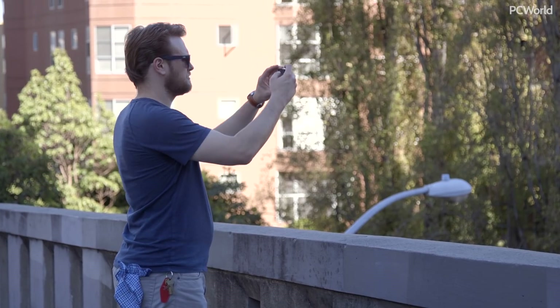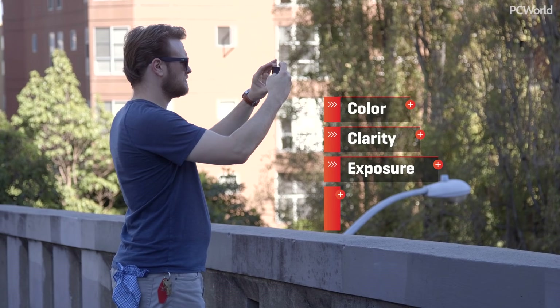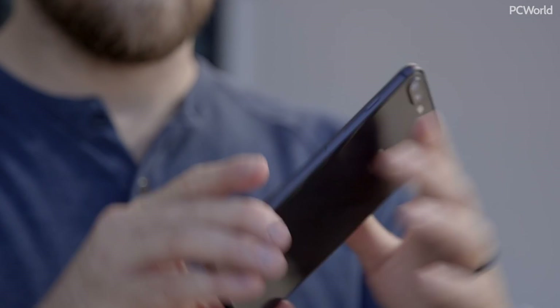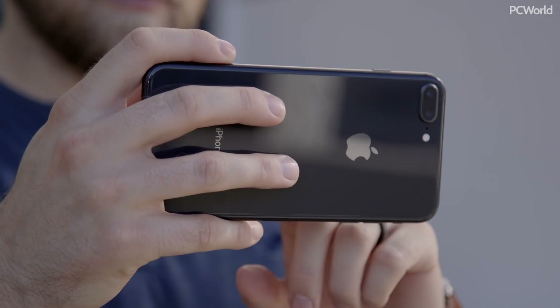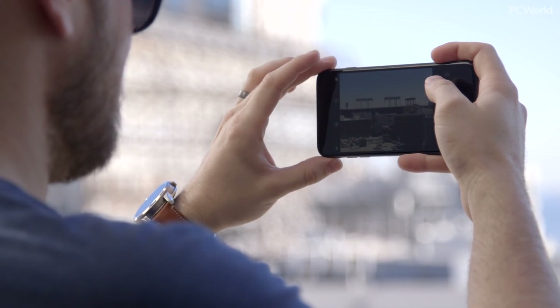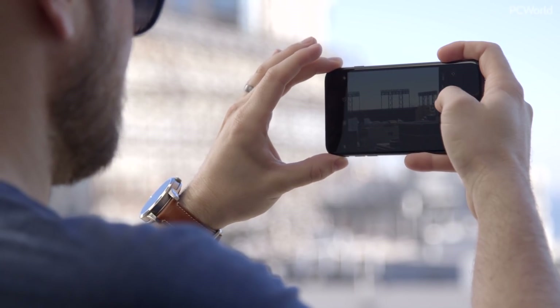This fight will be broken up into four sections: color, clarity, exposure, and user experience. All the phones will be tested using the stock camera app in full auto mode, the way most people shoot. I'll focus mostly on the main camera of each phone, but any extra features will be covered under user experience.